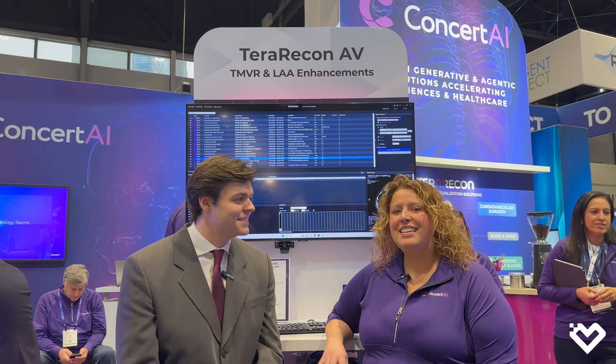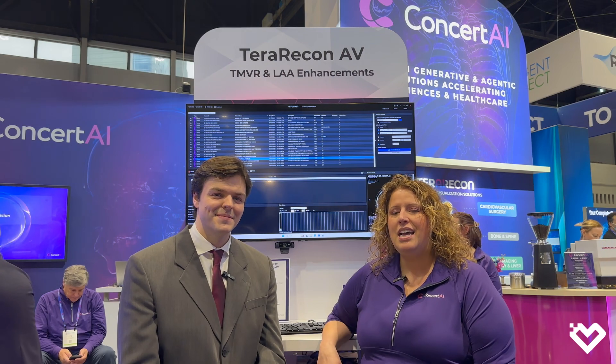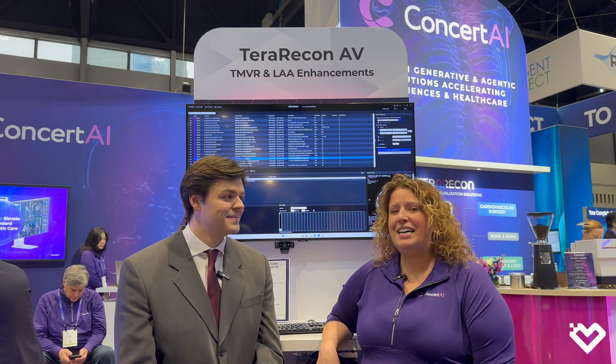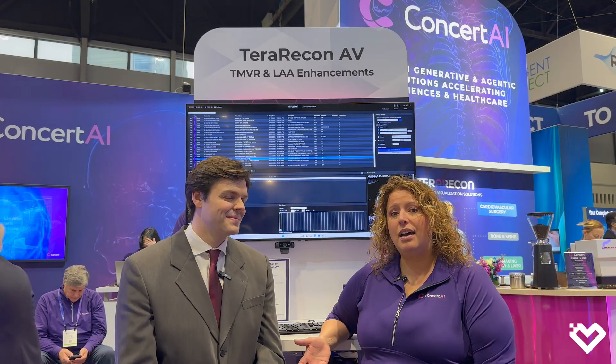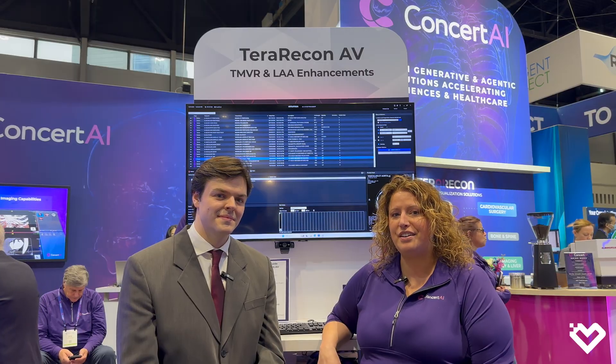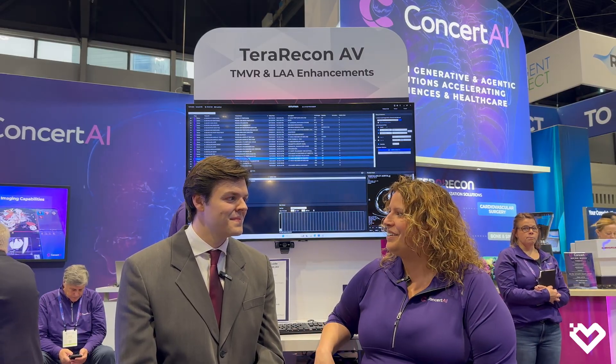Why don't you introduce yourself, Rebecca? I'm Rebecca McDade, VP of Clinical Customer Success. I've been with Terra Recon for going on 11 years in January, and I used the products — the Intuition, the Terra Recon AV software — for about 10 years at the hospitals before that. So very familiar with the software, love it, very passionate about it, and excited to tell you about it.